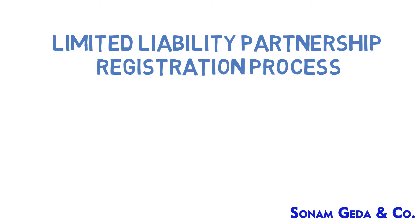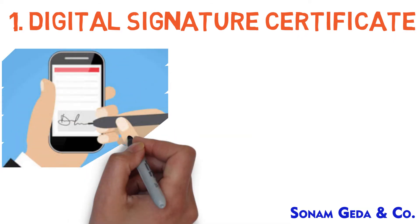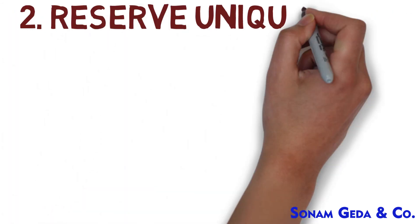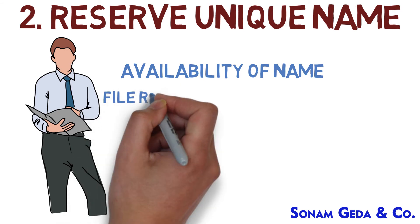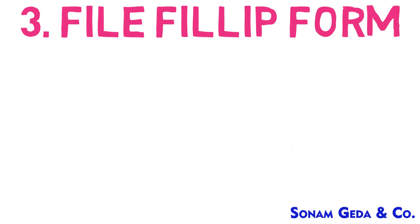Limited liability partnership registration process: digital signature certificates — we will obtain digital signature certificates for all proposed designated partners. Reserve unique name — we will check availability of name and file RUN LLP for name approval.